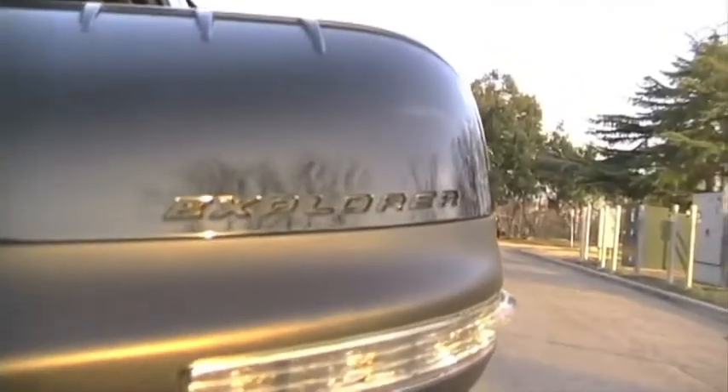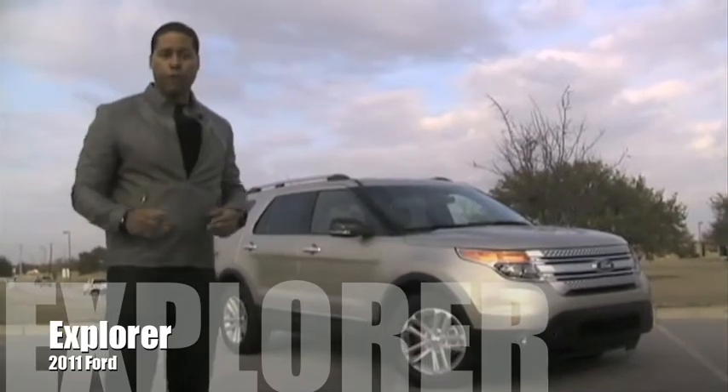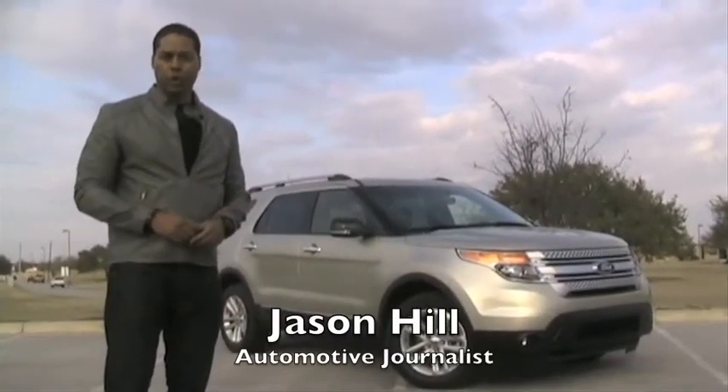You'd definitely want to test drive this ride. For more information on this newly designed Ford Explorer, log on to Ford.com. I'm Jason Hill, your automotive journalist.